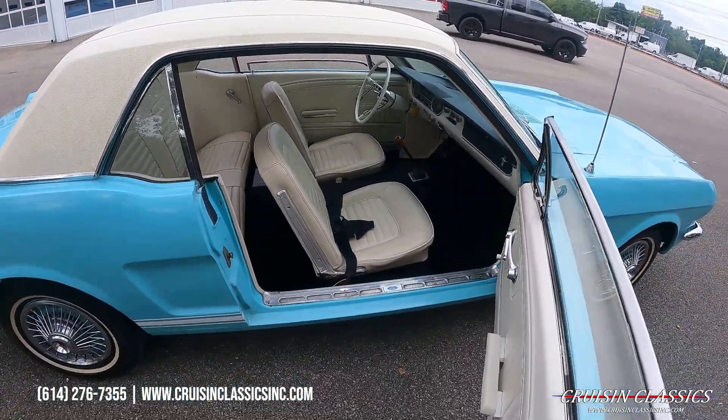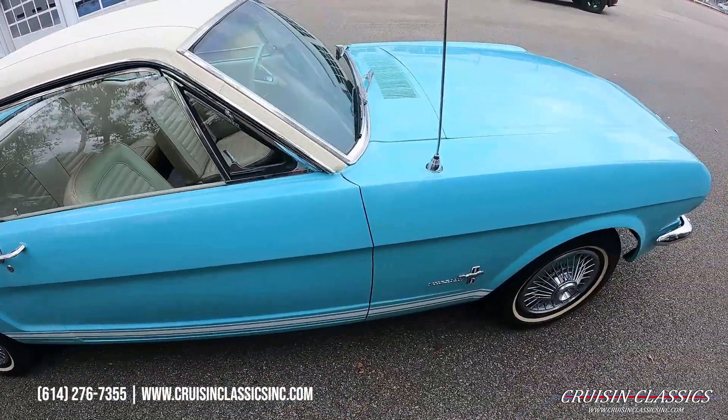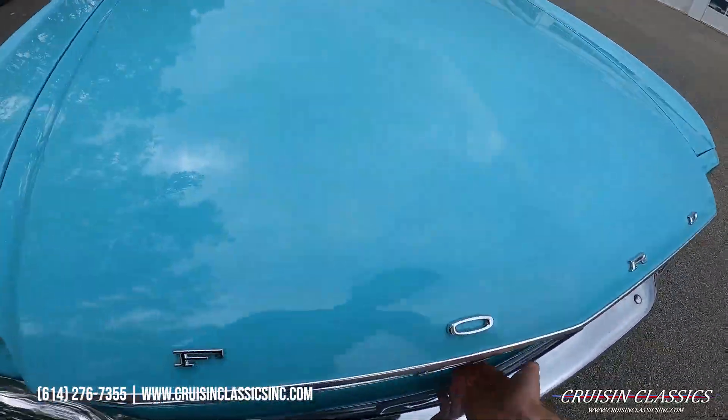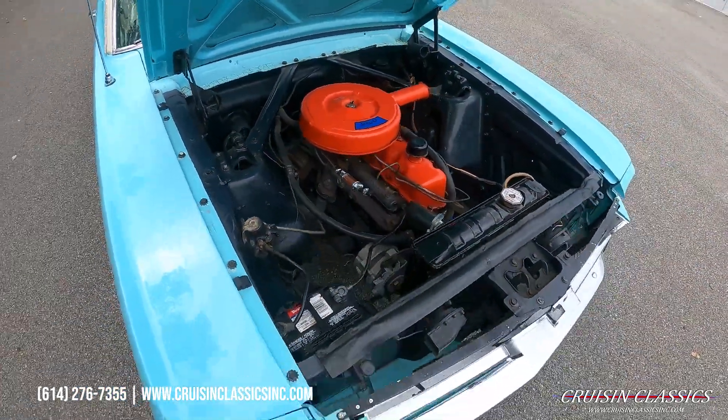This is a straight-six, three-on-the-floor car. I believe it's a T-code car. Opening the hood, you can see the straight-six engine under there.